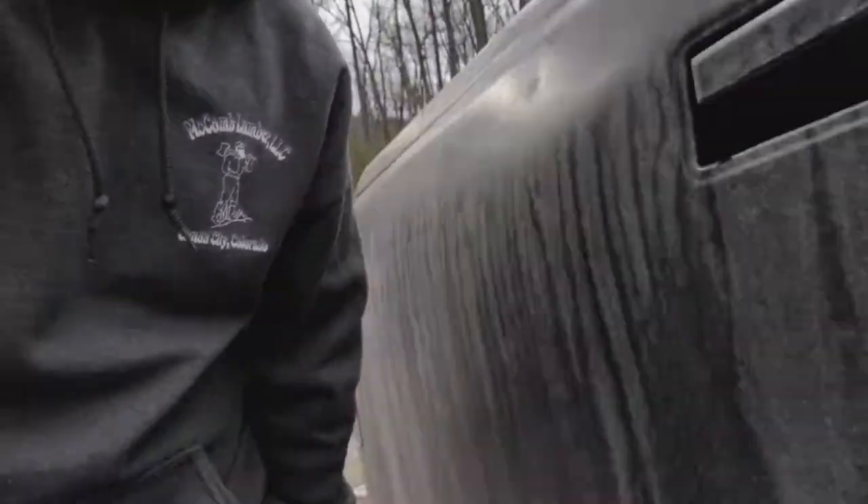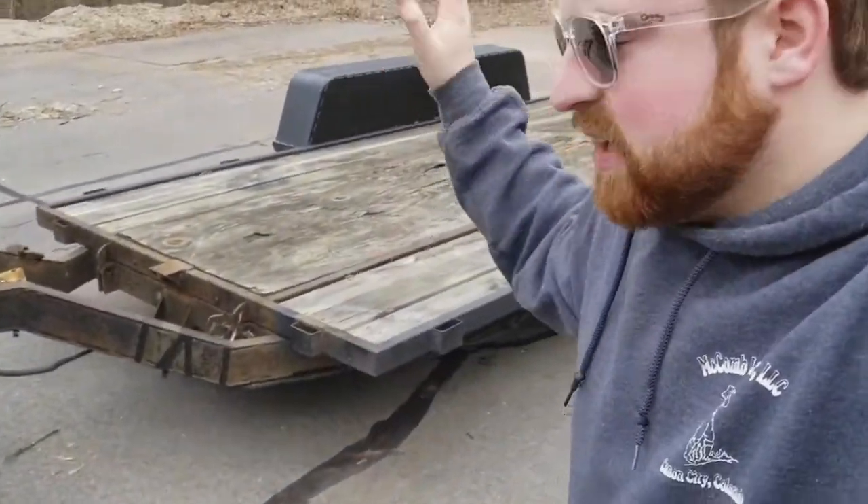Now let's go get the trailer. Time for my favorite thing — hooking up trailers with no one to help you. It's actually not too bad usually, but you definitely have to get out a few more times than if you have some assistance. Luckily, this trailer is pretty light and you can move it by hand. Got the trailer all hooked up; now we just need to get on the road.